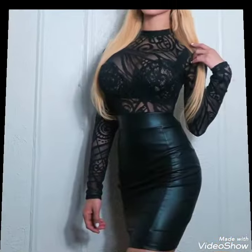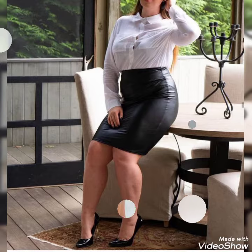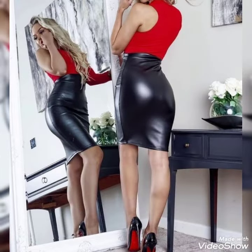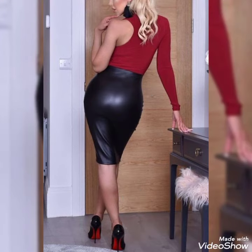I hope you like all these collections of trendy and stylish pencil skirts design ideas. If you like all these collections of pencil skirts, then please like my videos and share my videos with your friends, and subscribe to my channel for more videos and more designs.